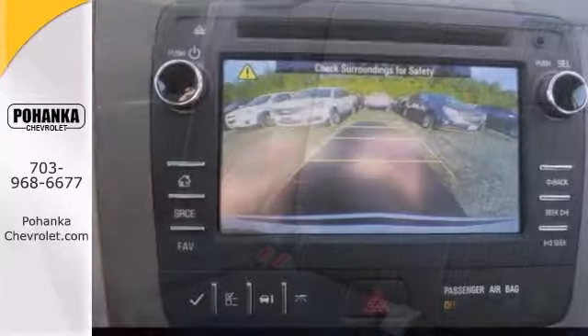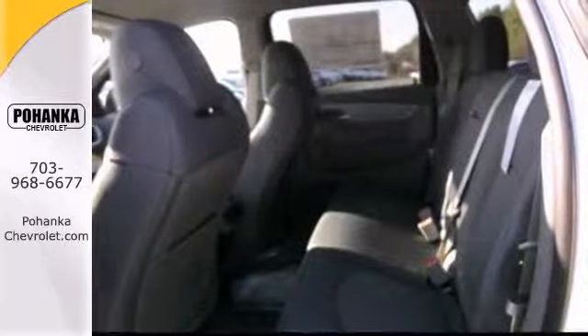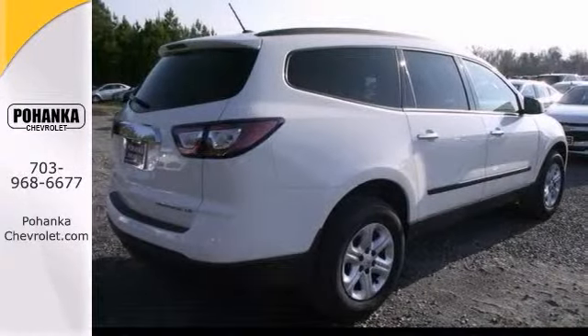But it won't be around for very long. You simply can't beat a Chevrolet product, and this Traverse LS is no exception. Come on out and see it today and take it for a test drive. You'll be thoroughly impressed.